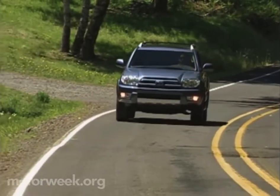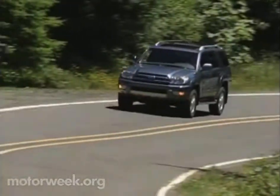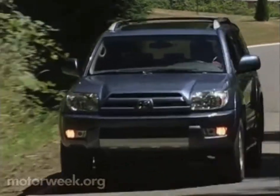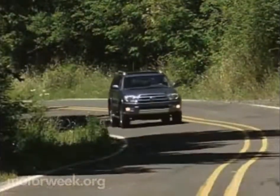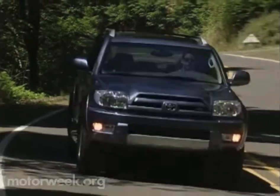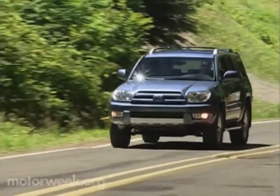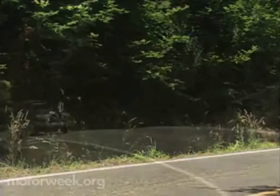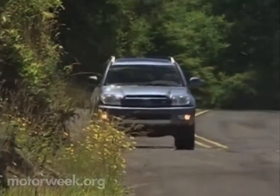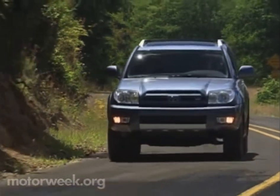We first tried the new 4Runner on pavement in Oregon's scenic Depoe Bay area. Ride quality was almost luxury car smooth, but the soft suspension produced a lot of body roll in corners. The variable assist rack and pinion steering had a light feel, but still delivered reasonable feedback. Drivetrain performance from both the V6 and V8 were impressive. The V6 was strong off the line and yet exhibited plenty of top-end for passing. The V8, a proven unit, pumped out gobs of refined low-end grunt.